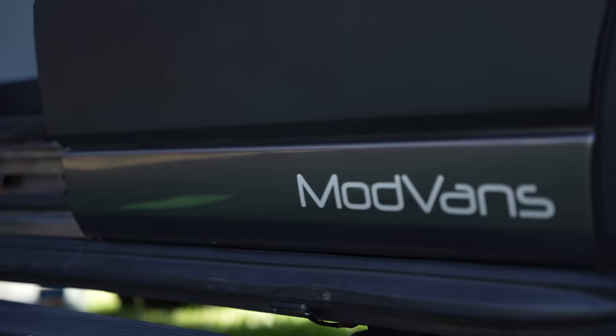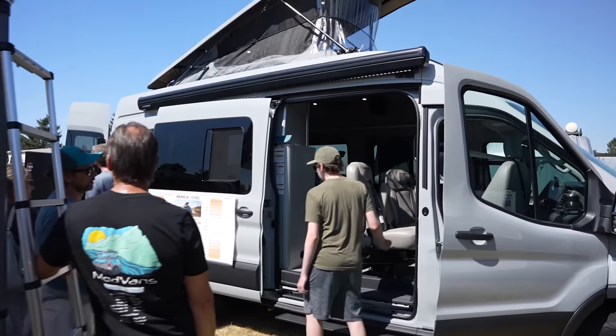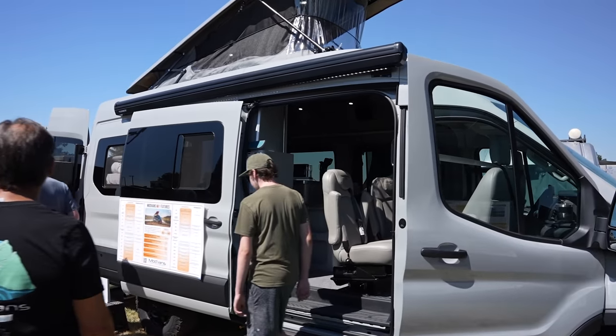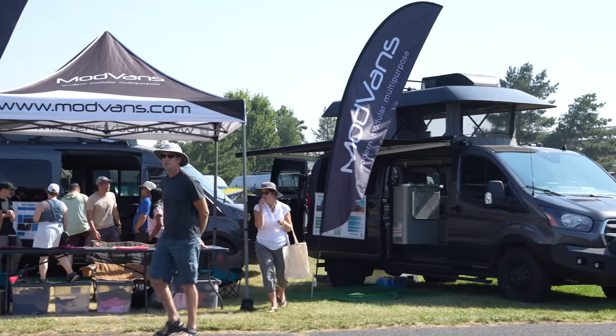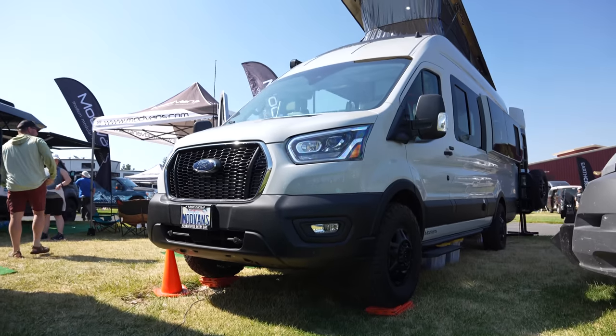Hi, I'm PJ Tezza. I'm CEO of Mod Vans. We're an RV manufacturer based in Oxnard, California. We build three models of RVs on the low, medium, and high roof Transit, and we're getting ready to show you our latest model, which we're really excited about. It's the MH1X.